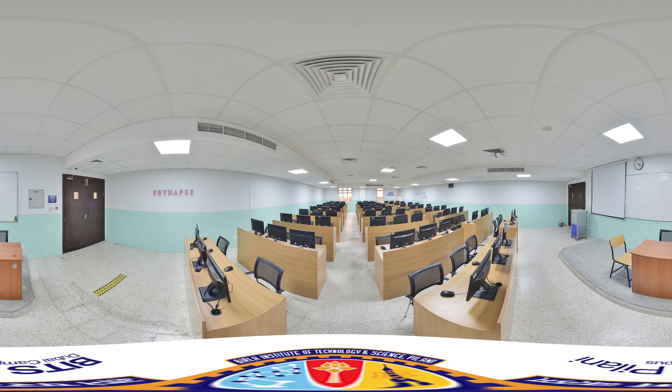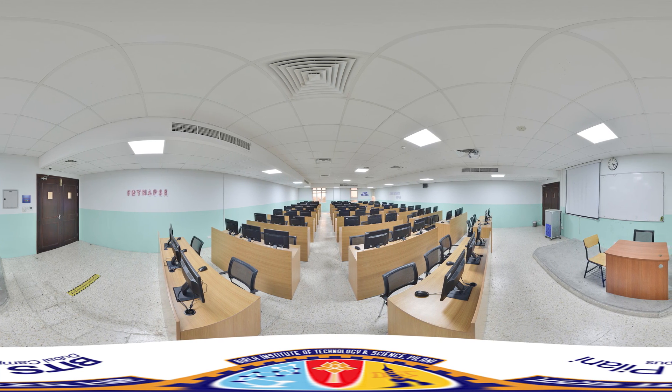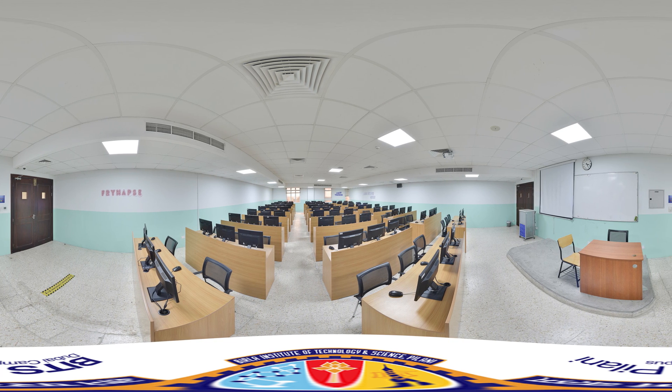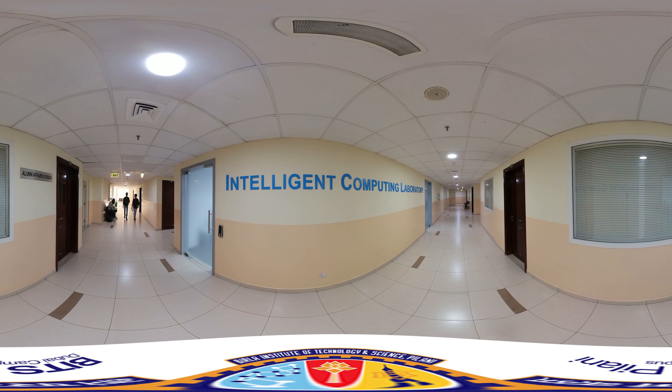Step into our Data and Algorithm Lab, where the power of innovation meets the precision of technology, inviting you to explore, analyze, and create with boundless potential. And this is our Intelligent Computing Lab.